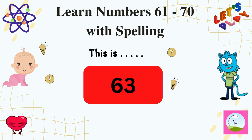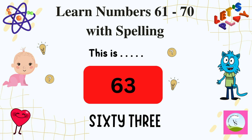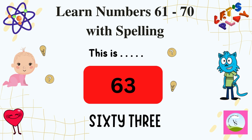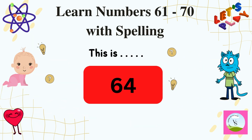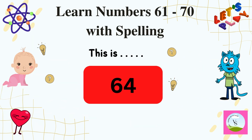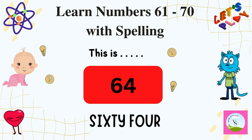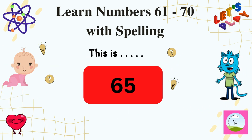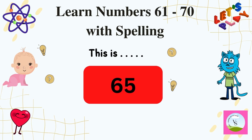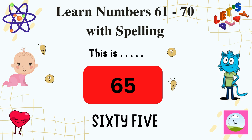The next number is 63 and we spell it as S-I-X-T-Y-T-H-R-E-E, 63. And the next number is 64 and we spell it as S-I-X-T-Y-F-O-U-R, 64. And the next number is 65 and we spell it as S-I-X-T-Y-F-I-V-E, 65.